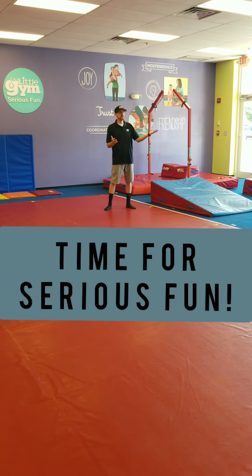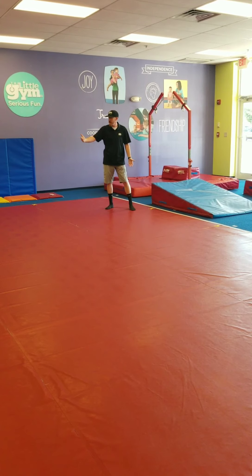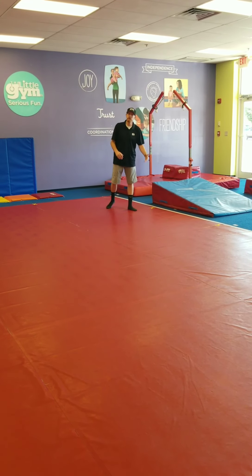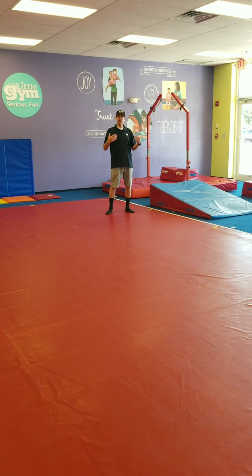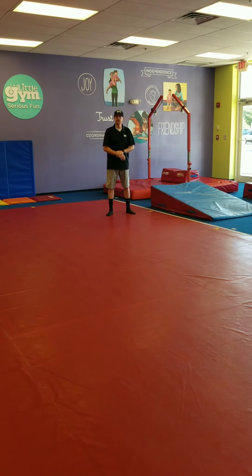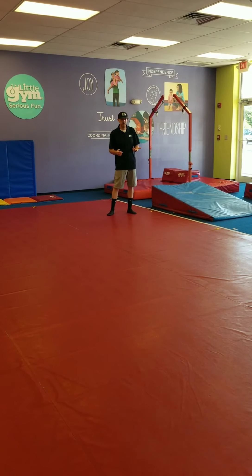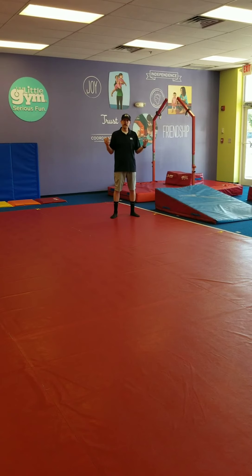Now that your teacher has welcomed you into the gym, we have X's clearly marked on the big red mat. This is where all of our classes will begin. When you enter the gym, please find an X and the teacher will take you through the beginning of class. Class structure will be very similar to what you're used to in the past — we'll still do an opening circle, a warm-up and group activity, and then we'll get into our stations.